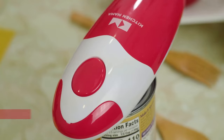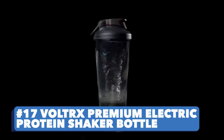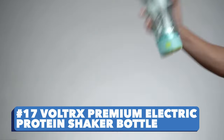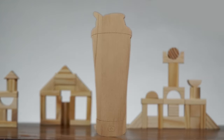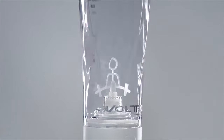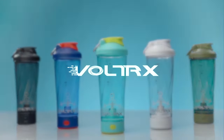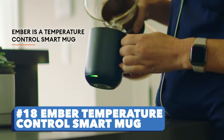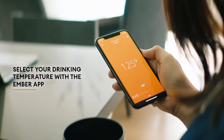Number seventeen: Volt RX Premium Electric Protein Shaker Bottle. It's time to get rid of those lumps and that silky taste with this shaker bottle. Think you could put on five more pounds of muscle?